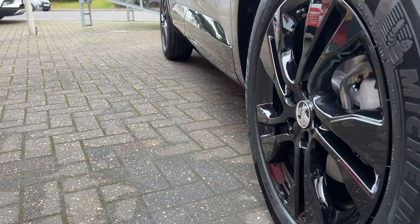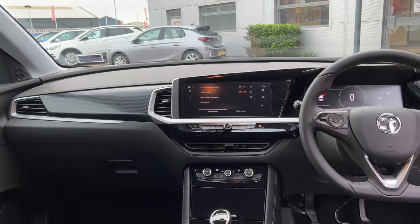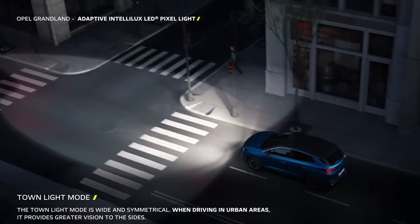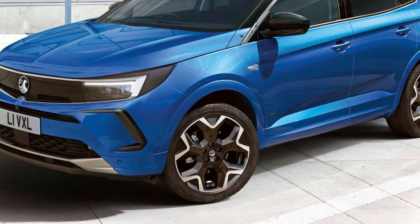Moving over to the GS Line, which is basically what we're in today — you get 18-inch wheels, a reversing camera, tinted windows, and an upgraded 10-inch display. Moving on to the Ultimate, that's where you start getting things like Intellilux headlights — a special type of LED headlights, and they're magnificent. You get front-heated seats, a 360-degree camera, 19-inch Ironman alloys, gloss black roof rails, wireless charging, and a special leatherette and Alcantara blend on the seats. It really is the ultimate version of the car.